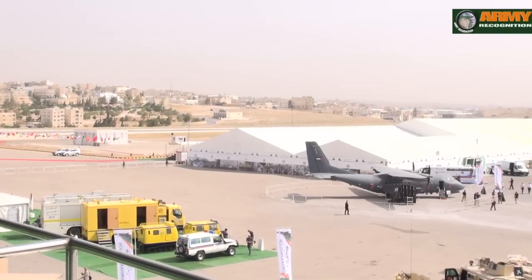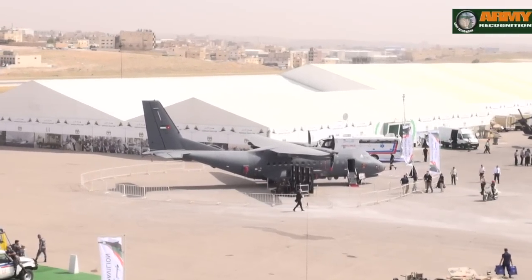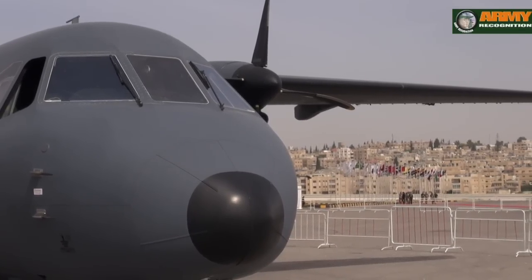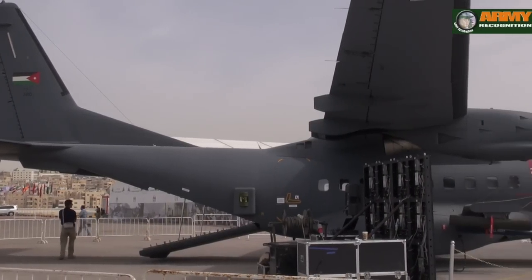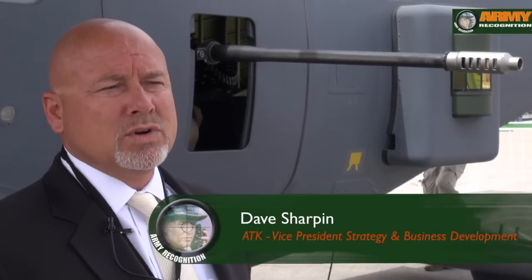One of the main attractions of Sofex this year is the AC-235 gunship, a common project by ATK and local company CAD-B. This program started about 7 years ago with CAD-B, in response to a requirement from the Jordanian Air Force and Special Forces to have a close air support capability and a gunship. This is a CN-235 aircraft modified to a Special Mission Aircraft capability.